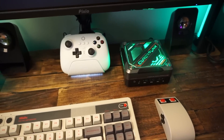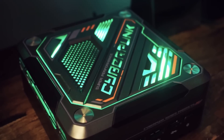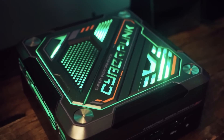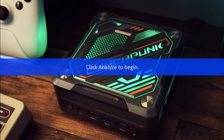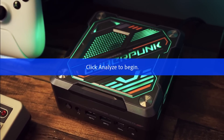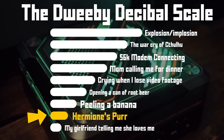But what isn't normal is the noise this thing makes — in a good way. This giant fan is probably the quietest fan I've ever tested. Even when things get cooking, the fan is barely audible. I'm going to give this PC a Hermione's purr on the dweeby decibel scale.